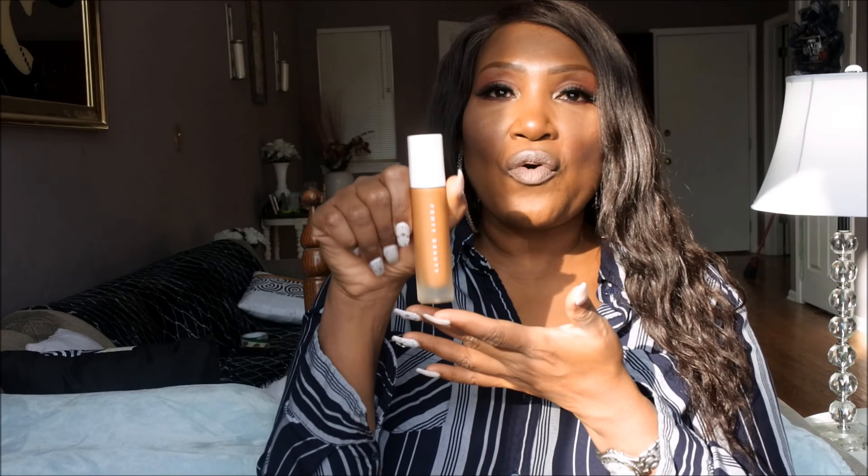Let's begin with foundations. This is the Fenty Beauty foundation. I'm in shade 420. This was a favorite for its wonderful matte finish. It dries quickly so you have to work fast, but it is a beautiful foundation with a wonderful finish. This is definitely one of my favorites of 2017.